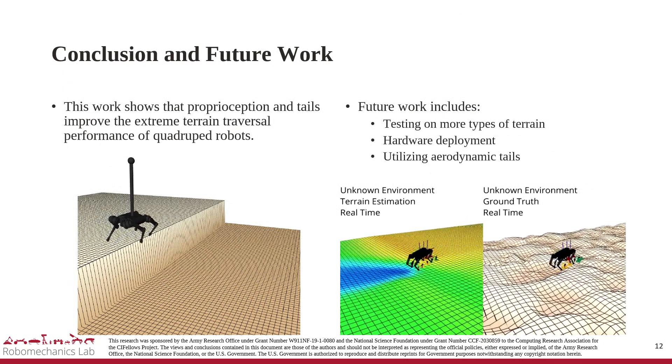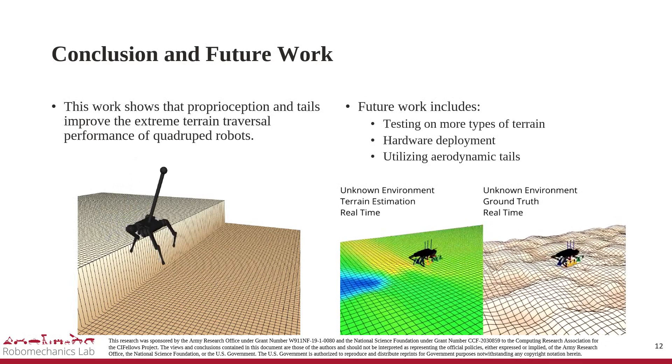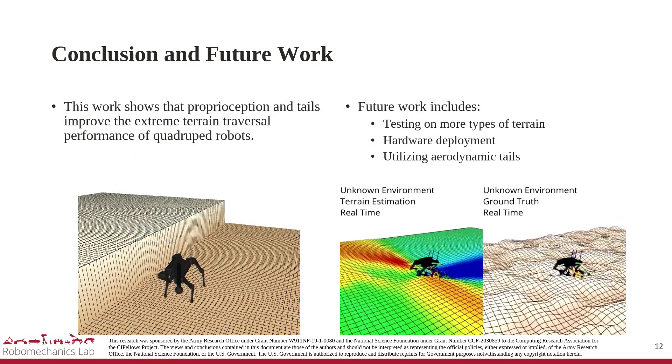As a conclusion, this work shows that proprioception and tails improve the extreme-terrain traversal performance of quadruped robots. Thank you.